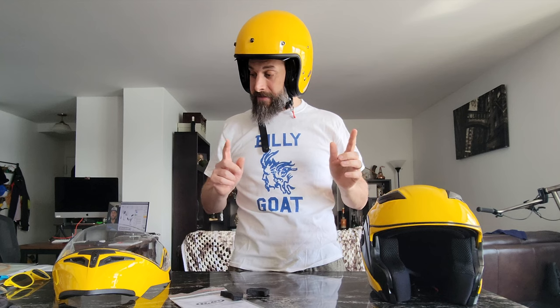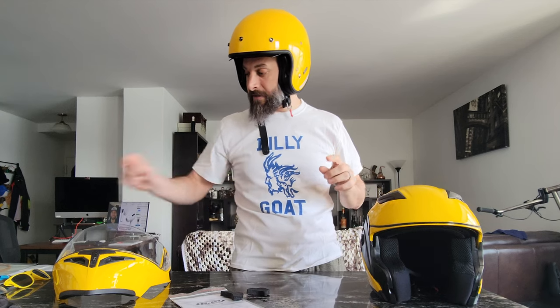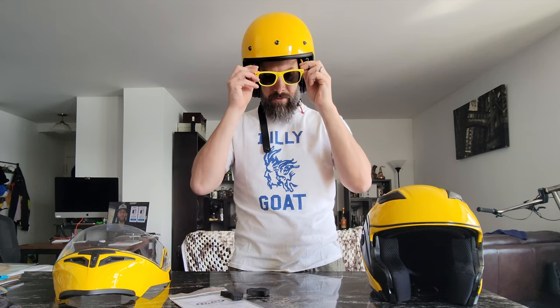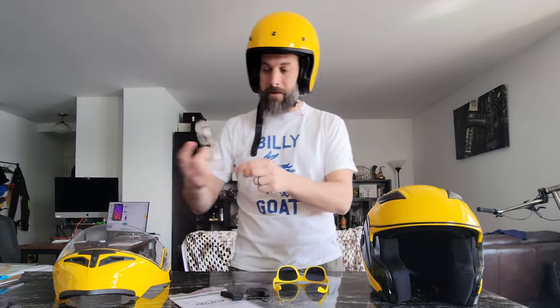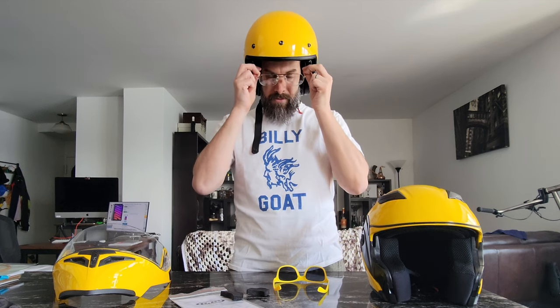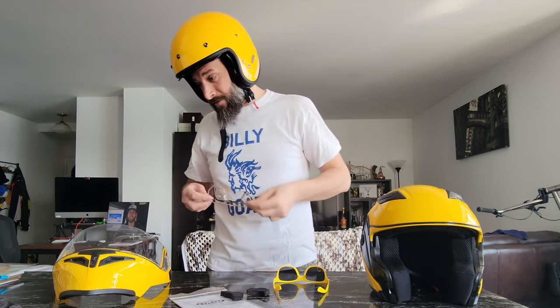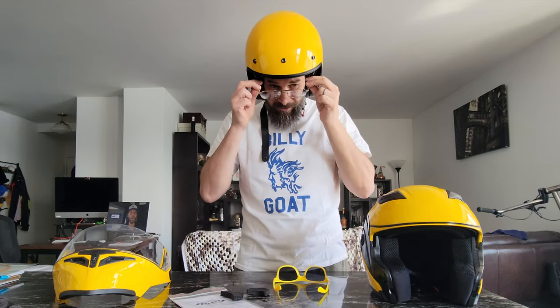They say it's compatible with glasses, so I've got some glasses here to test. Yeah, there's a little bit of space in there — that feels good for the sunglasses. Now let's try with regular eyeglasses. These ones are a little less ideally situated — a little different. So success on one, not quite on the other. It might just be the bend in these particular frames.